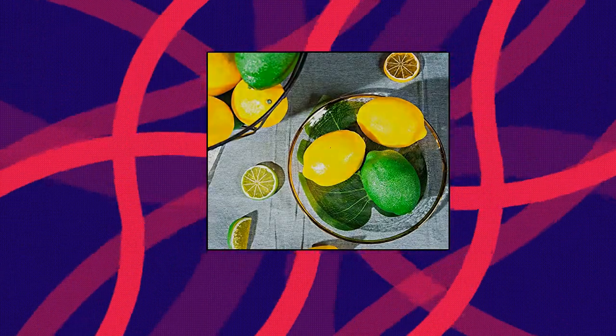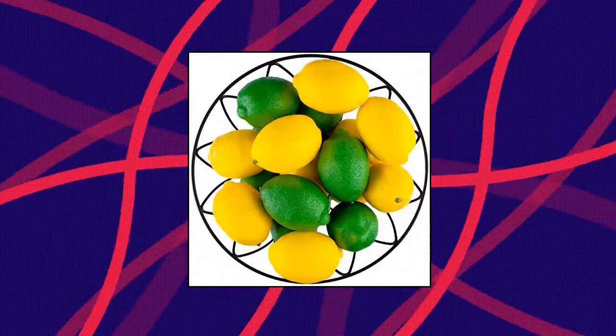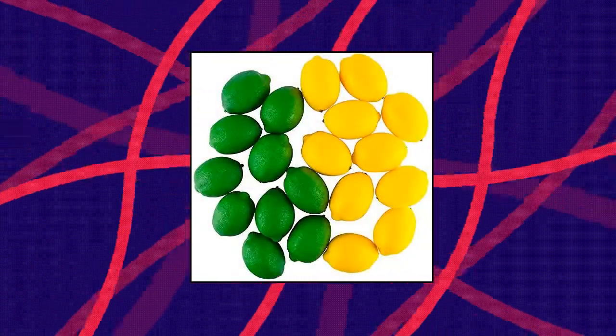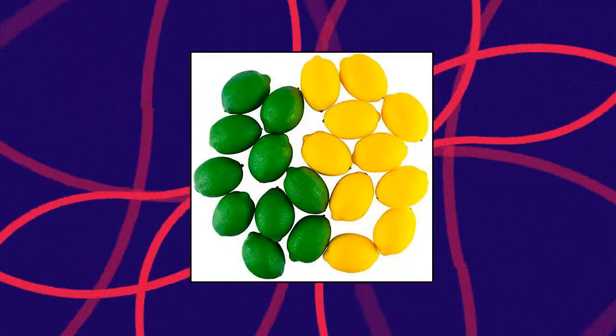Dimensions: diameter approximately 2.05 inches, height approximately 3 inches. About 15 grams per piece. Well made, constructed from high quality foam on the inside and a plastic coating on the outside for durable use.